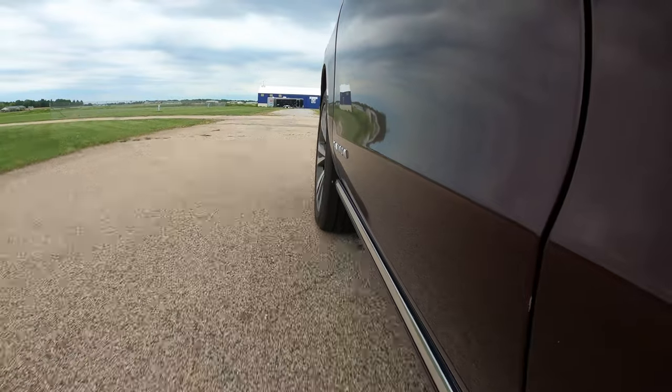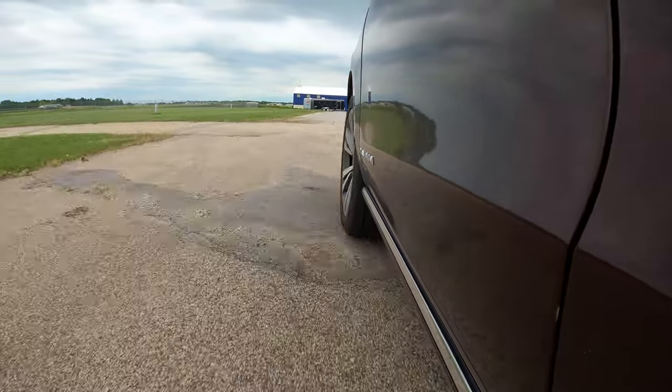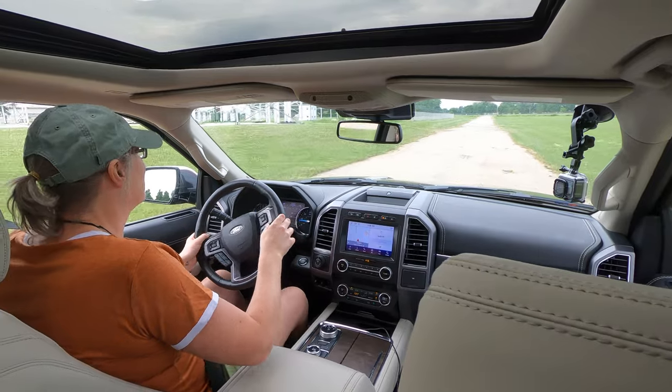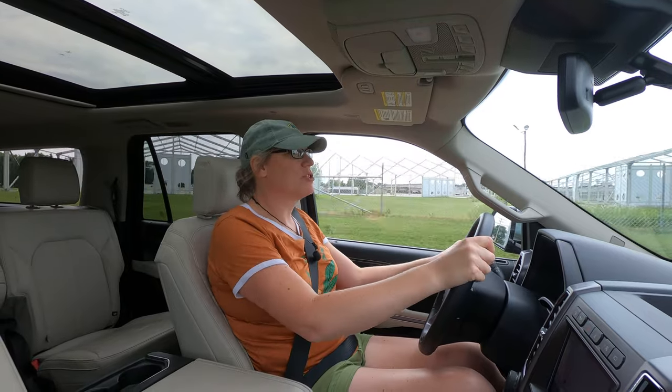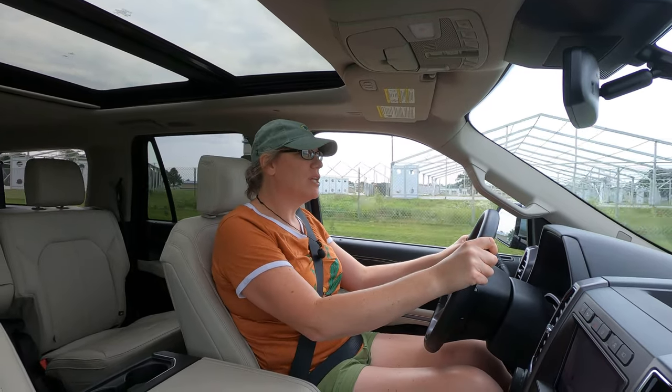This Expedition has honestly made me rethink the idea of performance — performance as in what can the vehicle do for you in your ownership experience, what are you going to use it for.